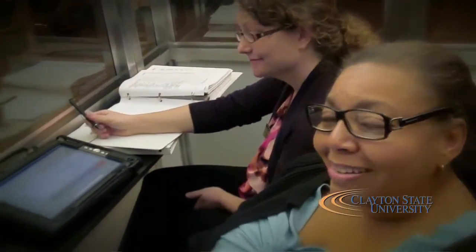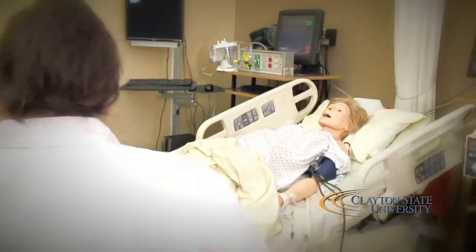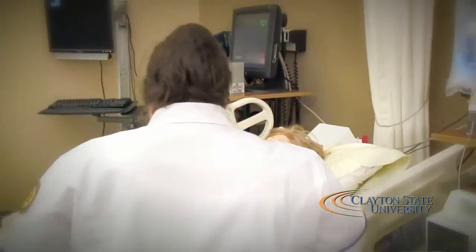Dr. Lisa Eichelberger: What is wonderful about it, it's a very safe environment for patients and nurses that are learning. We can actually give the student the type of learning experiences that they hope to have in the hospital. We can't always plan for patients to have the problems and diseases that the students need exposure to, but this way we can build them into a scenario and give them those kinds of experiences for their learning.